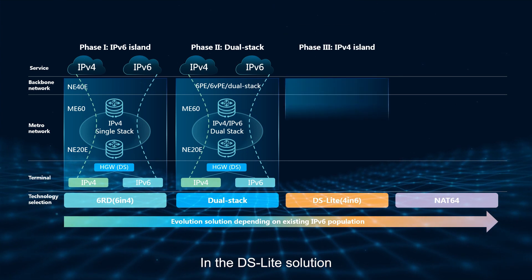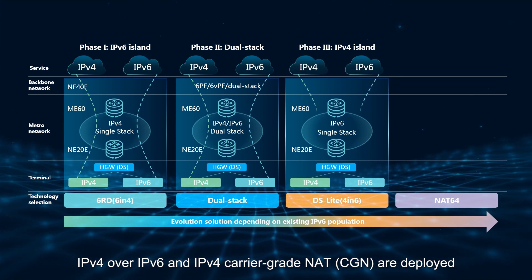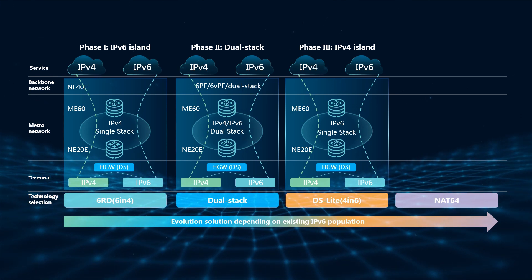In the DS Lite solution, IPv4 over IPv6 and IPv4 carrier-grade NAT (CGN) are deployed. This solution is a single-stack IPv6 solution and future-oriented. However, the technology is relatively aggressive and deployment and maintenance are risky.